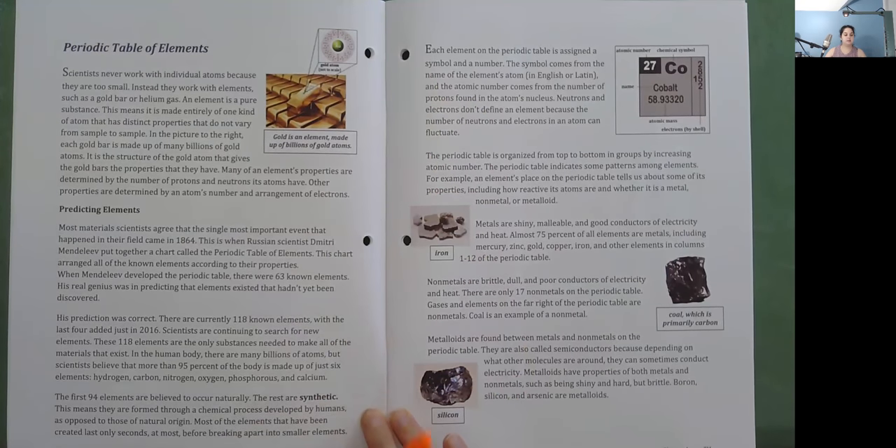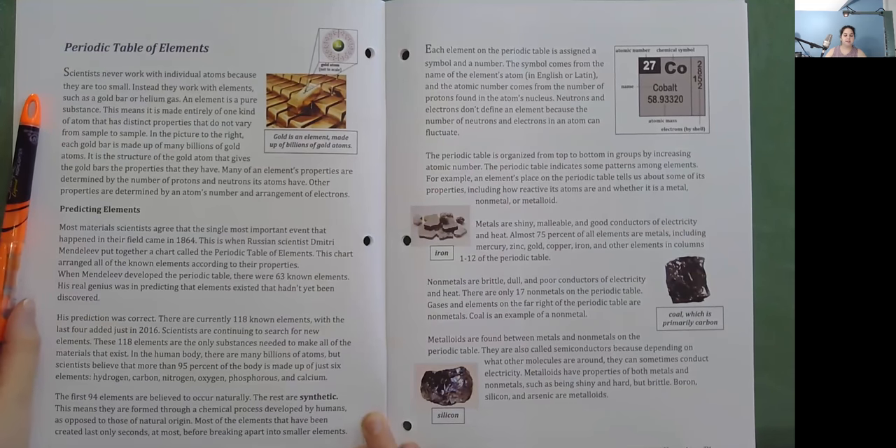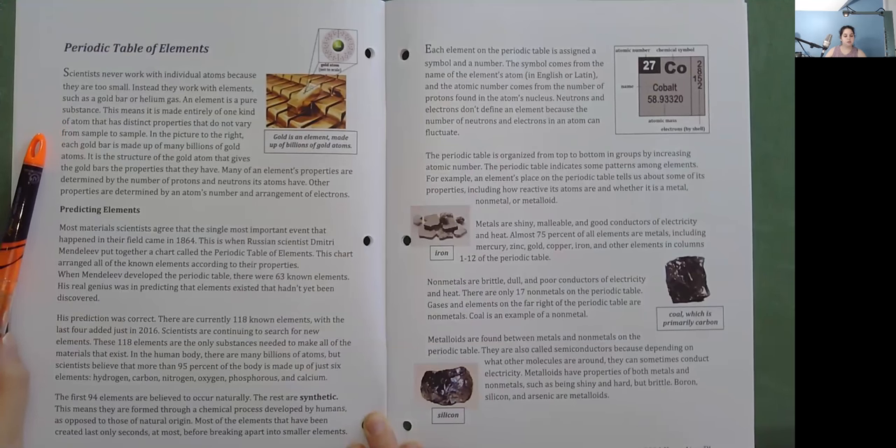Periodic Table of Elements: Scientists never work with individual atoms because they are too small. Instead, they work with elements such as a gold bar or helium gas. An element is a pure substance made entirely of one kind of atom that has distinct properties that do not vary from sample to sample. Each gold bar is made up of many billions of gold atoms. It is the structure of the gold atom that gives gold bars the properties they have. Many of an element's properties are determined by the number of protons and neutrons its atoms have; other properties are determined by an atom's number and arrangement of electrons.